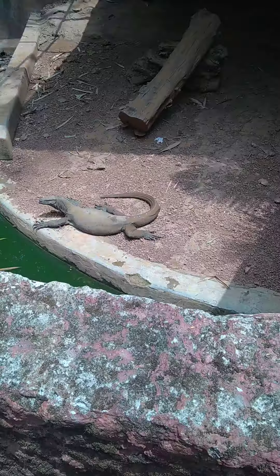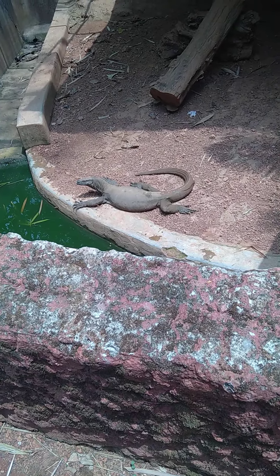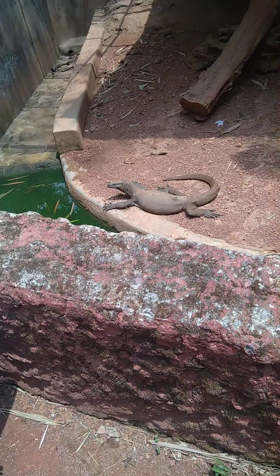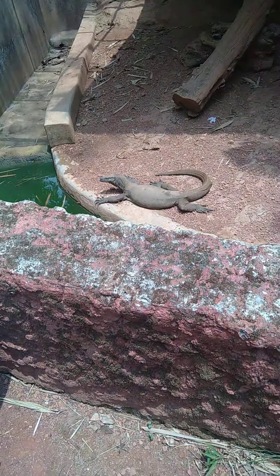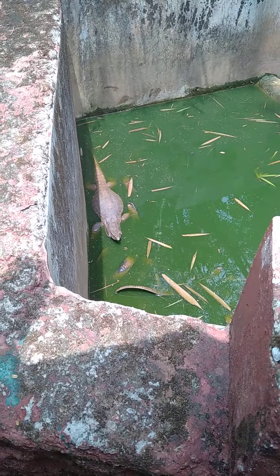It's really huge - one is in the water. This is an Asian palm civet - it looks like a possum or a parrot.